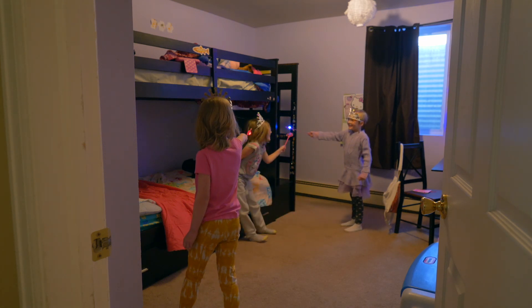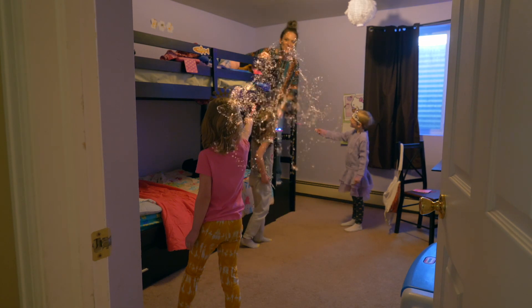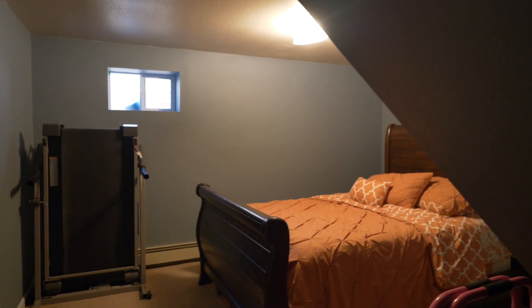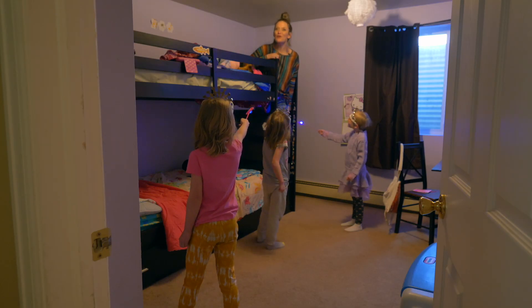We gotta get a leash in here. Thanks, girls. Every single bedroom in this house is very spacious, and there's room for everyone.